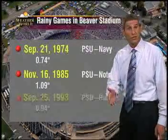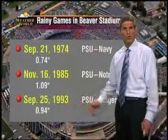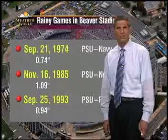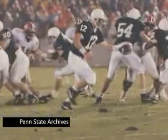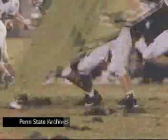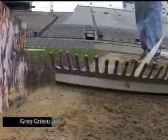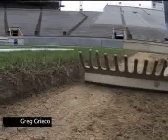Then there was the Rutgers game in 1993, the daily total just shy of an inch. New sod had been laid that summer but hadn't properly taken root. As heavy rain fell during the game, the turf was torn and lifted with each play, essentially ruining the field. The next home game wasn't for three weeks, so all the remaining grass was removed and replaced with a heavier sod that held up the rest of the season.